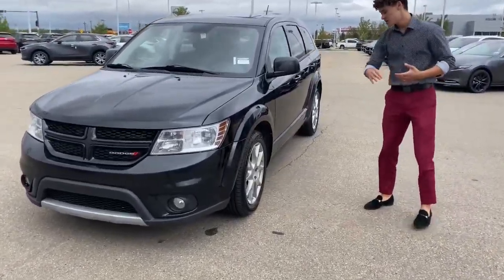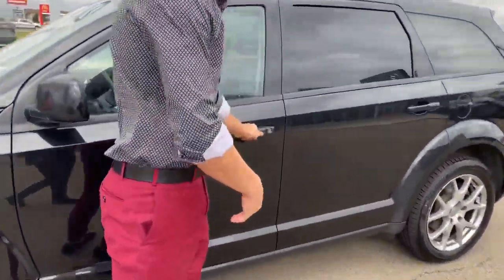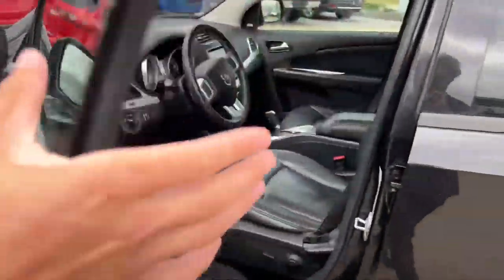If you come to the side, you'll notice these beautiful 19 inch rims. If you look at the doors, you are going to have your keyless entry button, your car sensor, and a lock and unlock for the vehicle.